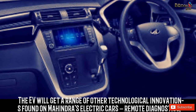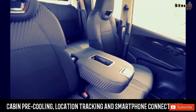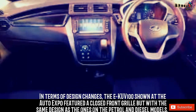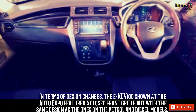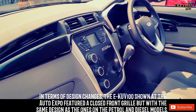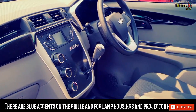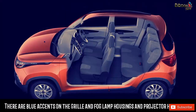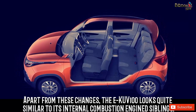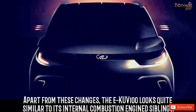The EV will get a range of other technological innovations found on Mahindra's electric cars: remote diagnostics, cabin pre-cooling, location tracking, and smartphone connectivity. In terms of design changes, the EKUV100 shown at the Auto Expo featured a closed front grille but with the same design as the ones on the petrol and diesel models. There are blue accents on the grille and fog lamp housings and projector headlamps. At the rear, the tailgate gets a gray garnish. Apart from these changes, the EKUV100 looks quite similar to its internal combustion engine siblings.